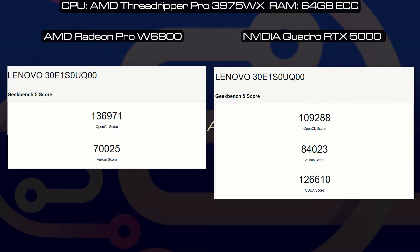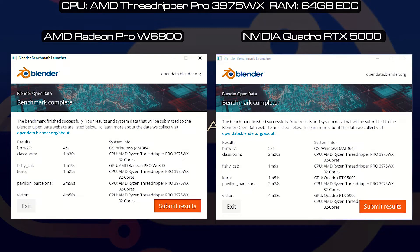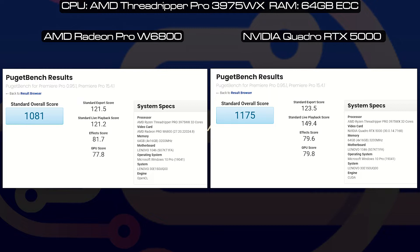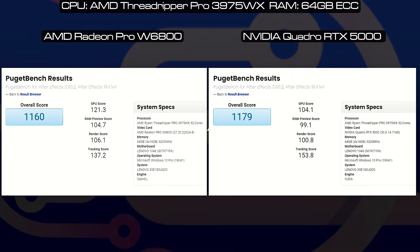So here is Geekbench. Blender was a mixed bag between the two. Puget Photoshop pretty much scored the same. Puget Premiere did favor the Quadro RTX 5000, especially in the live playback. Puget After Effects was also very similar between the two cards.